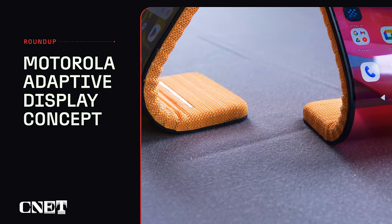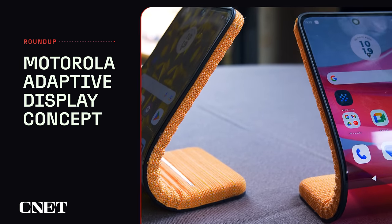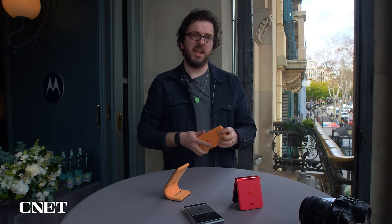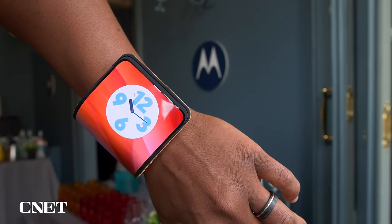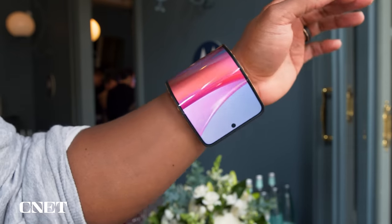Let's start with this Motorola bendable phone from Mobile World Congress. CNET's Andy Langston, who demoed the tech, describes it as his dream wrist phone. It's a phone that can work like a regular flat candy bar style device, but then can bend around your wrist to be worn like a futuristic gauntlet. Who needs a phone and a smartwatch when your phone could become your watch, right?